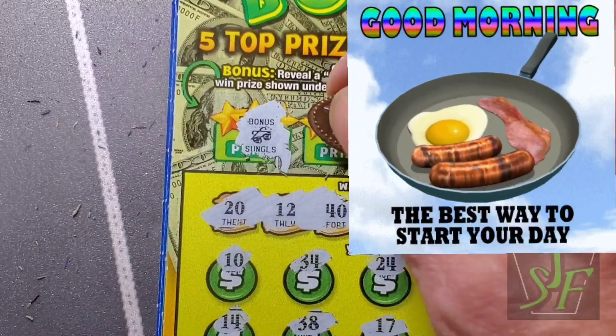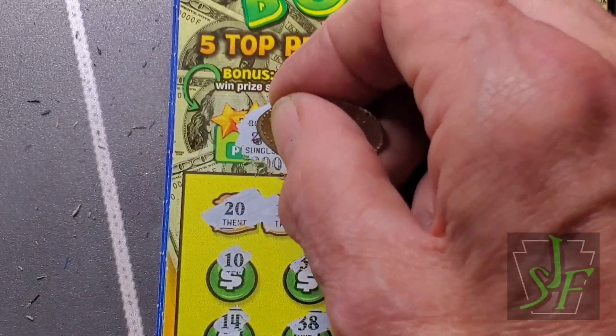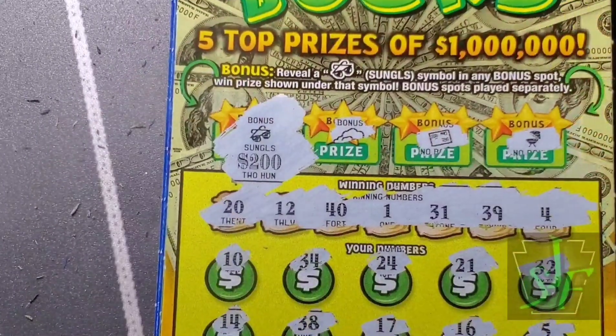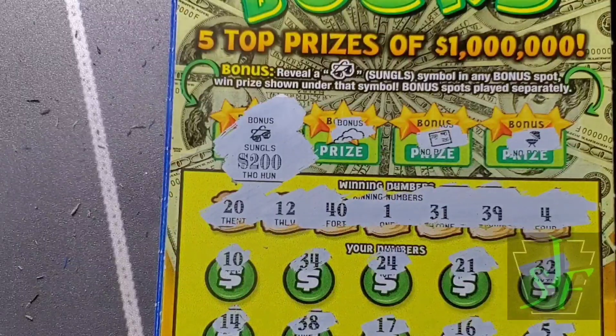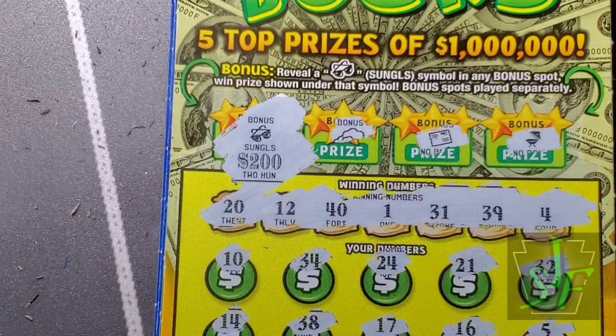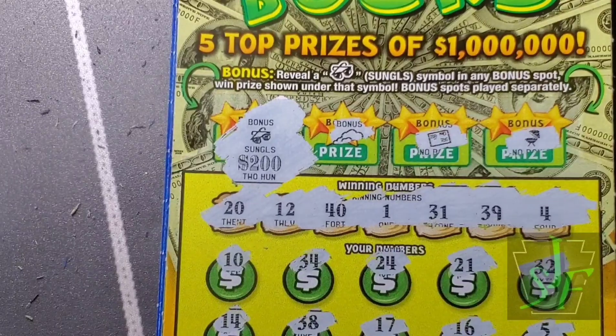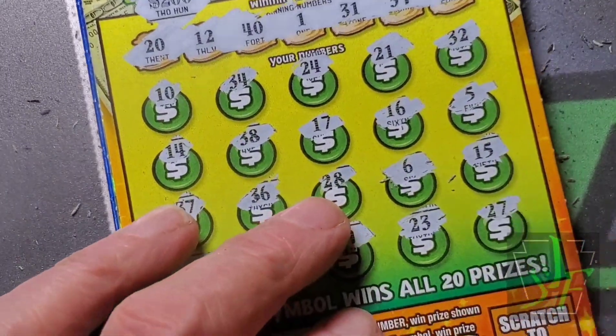Oh, we got big zeros - holy cow, I wasn't expecting that! $200 winner from the Walmart! I'm not gonna complain about that at all. Wow - that could happen every day, wouldn't bother me at all. Nice - that's a good thing!